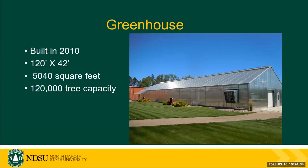Here's a photo of our greenhouse that we built in 2010. It's 120 feet long by 42 feet wide, and we have a capacity of 120,000 trees at one time.